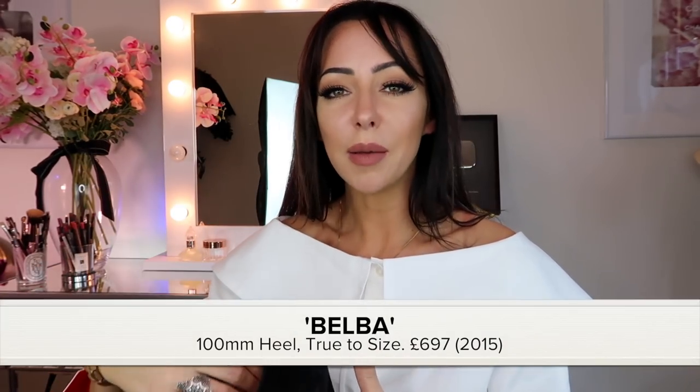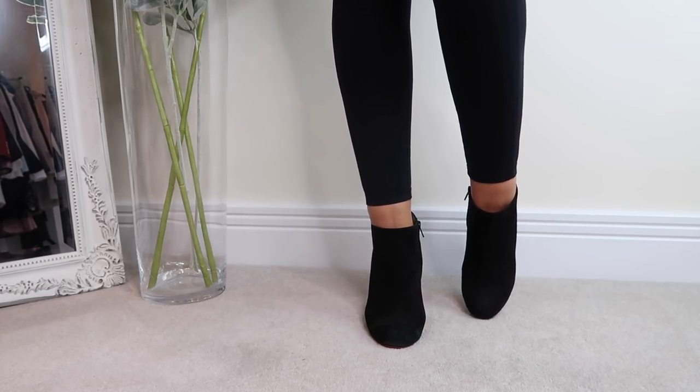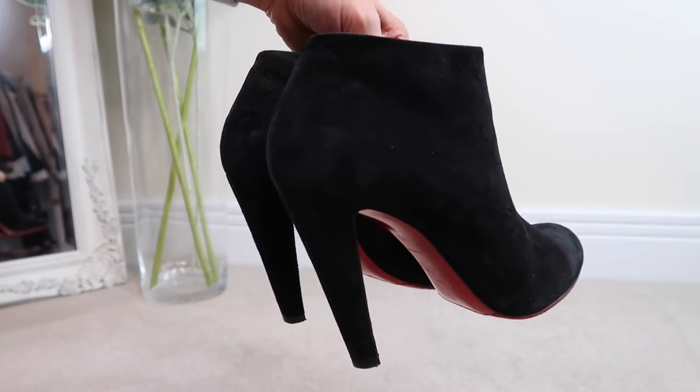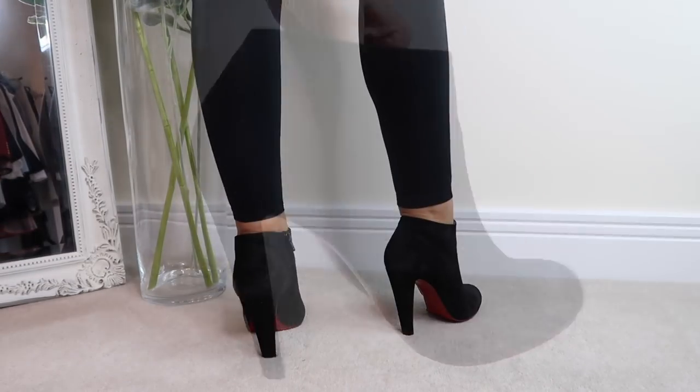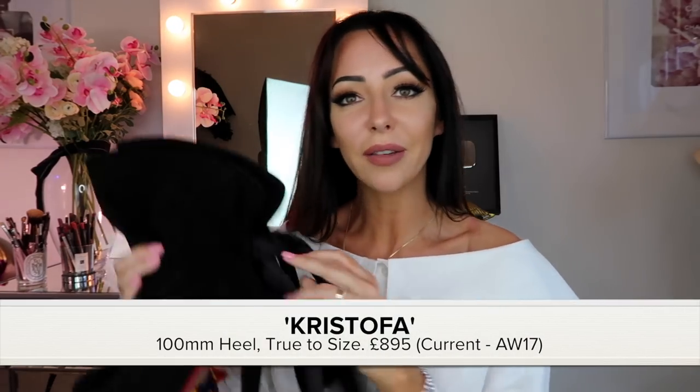I've got four pairs of his boots. The oldest are these — they're called Belba, you can't get these anymore, I got them in 2015. If you're a fan of Christian Louboutin, I personally can't go over a 100 millimeter heel now. I used to do the 120s, and at a push in the evening I still can, but the 100s or 85s are most comfortable. They are true to size, so whatever your usual size is you don't have to size up.